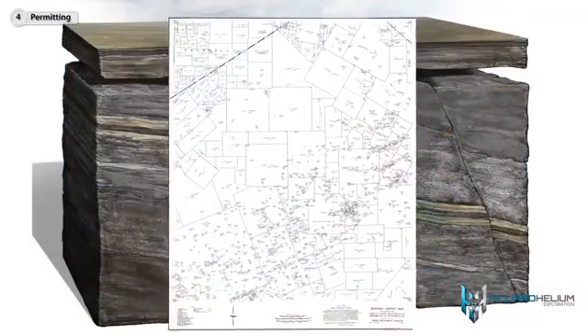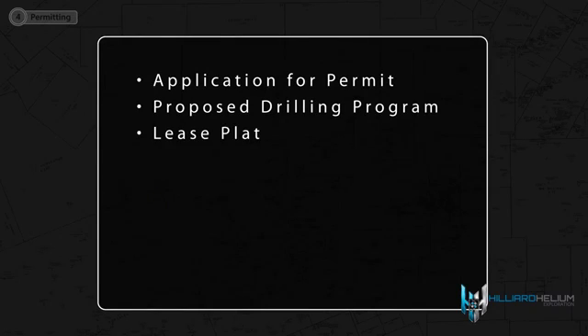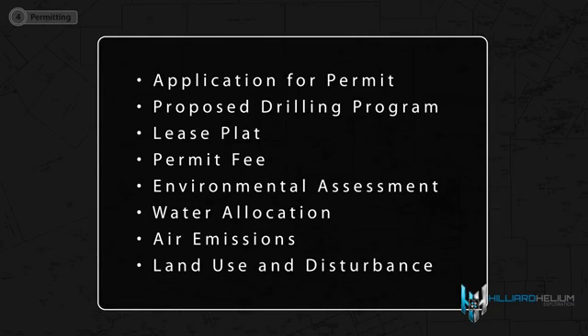Once titles are researched, blocks of land are put together to create the lease area. An application for a permit, a description of the proposed drilling program, a copy of the plat, the permit fee, an environmental assessment, water allocation, air emissions, and land use and disturbance must be submitted.